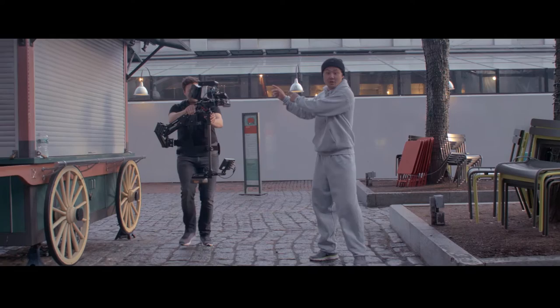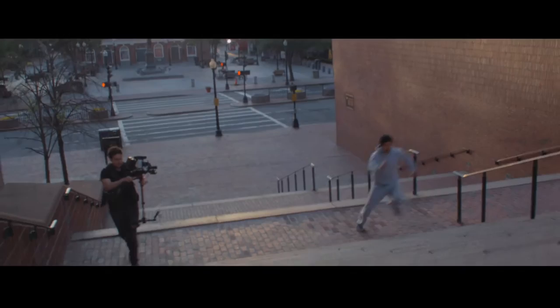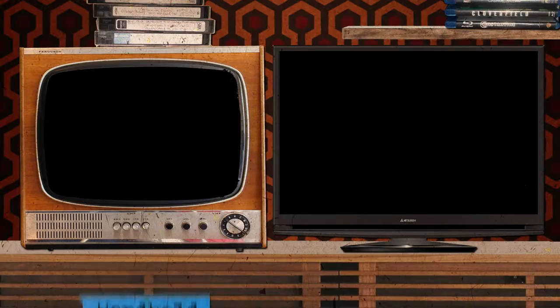This innovation is called the Steadicam. The Steadicam is a camera stabilization system that allows the camera operator freedom of motion while maintaining a smooth shot.